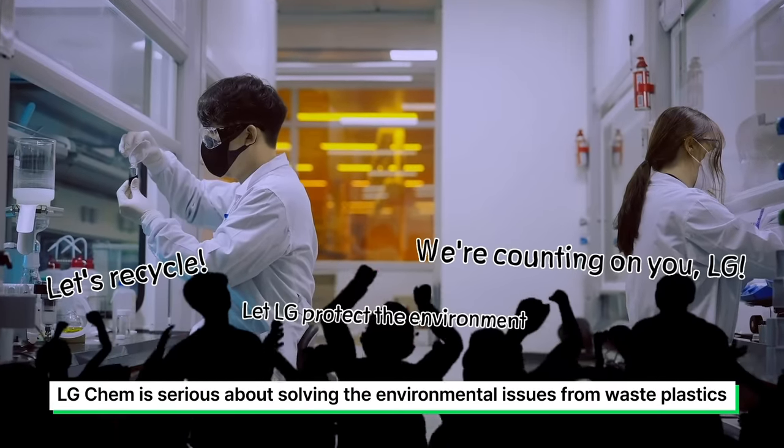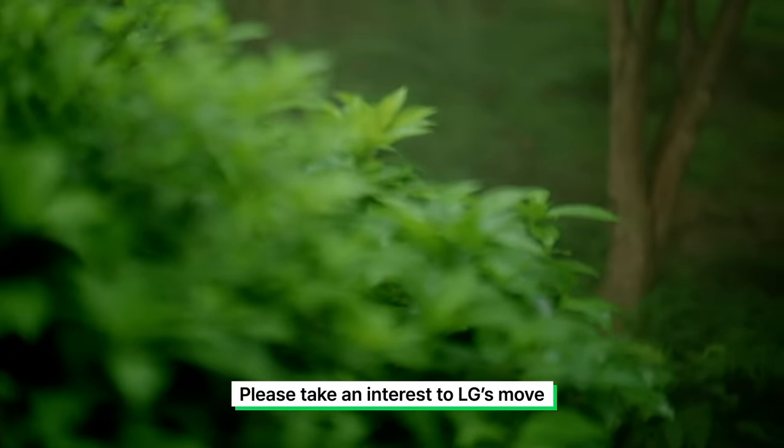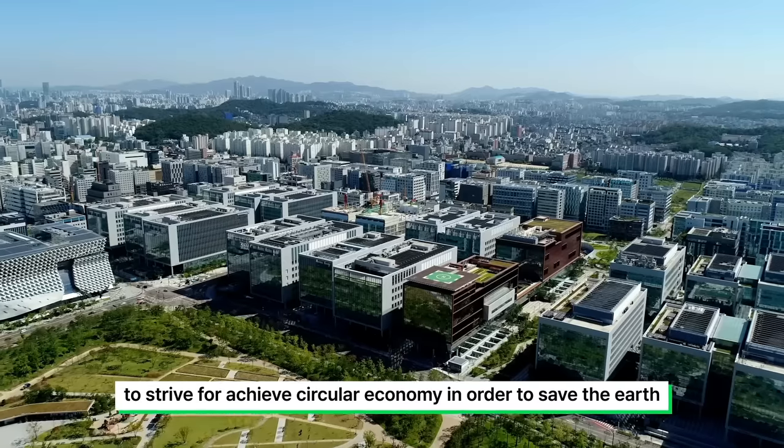LGChem is serious about solving the environmental issues from waste plastics. Please take an interest in LGChem's efforts to strive for a true circular economy in order to save the Earth.